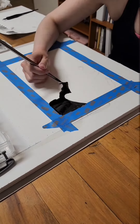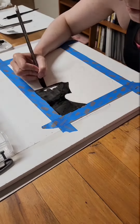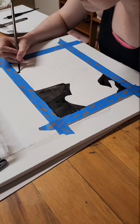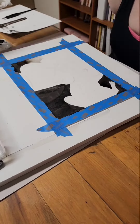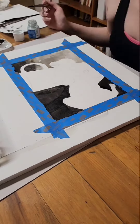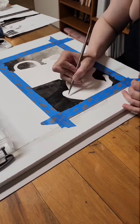For day two of Inktober 2022, the prompt was Scurry. So when I heard that, I first thought, like mice or something else. I looked up mice and they were all super cute and I didn't want to draw that. So I decided that a rat was more appropriate.